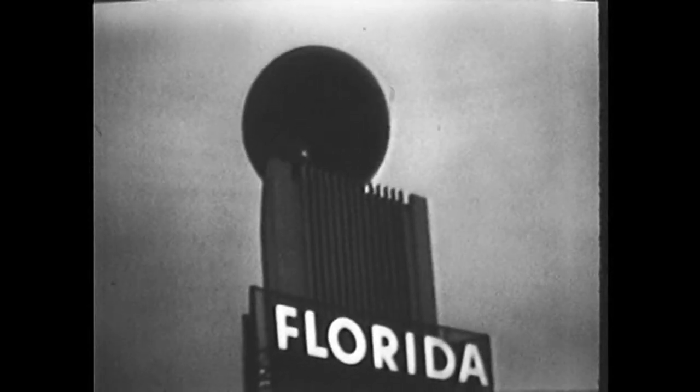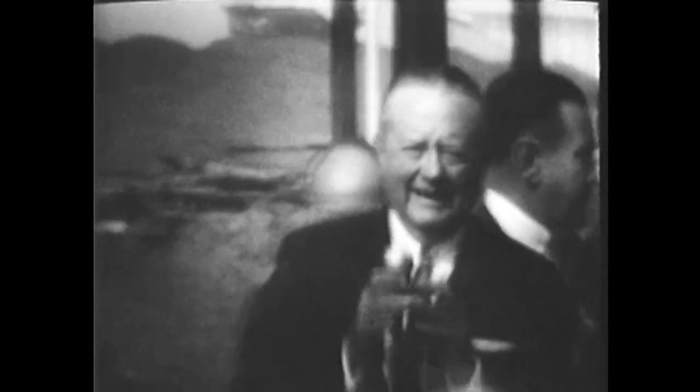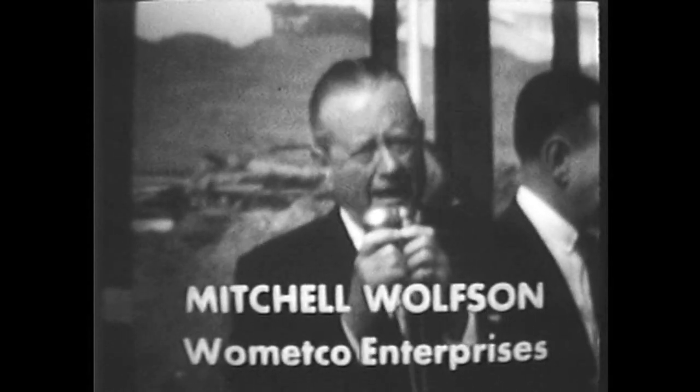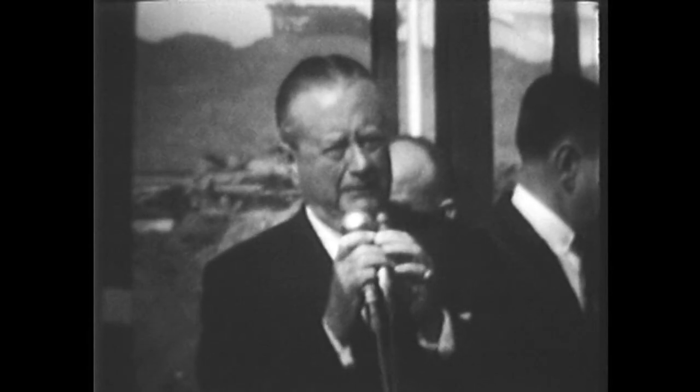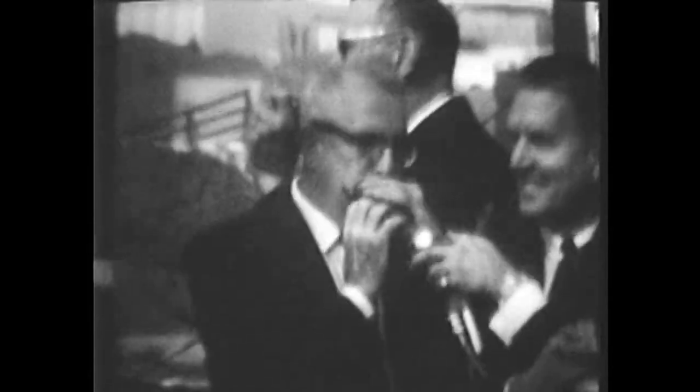I've got it. I would like to say that we're delighted to be here, and of course our objective is to attract people to Florida. I believe that the Florida exhibit here at the World's Fair will do a great deal in promoting Florida and attracting people to Florida, and that is certainly going to be our prime objective.